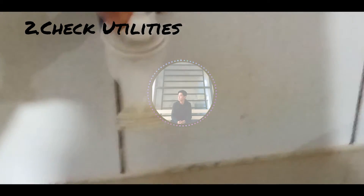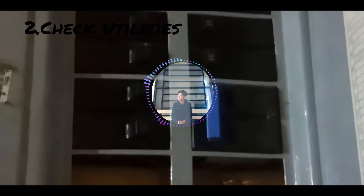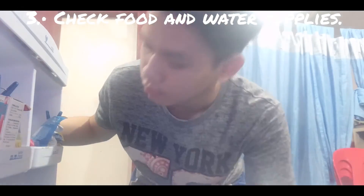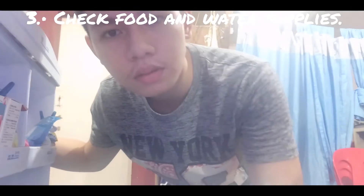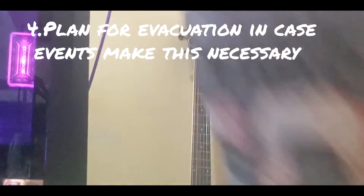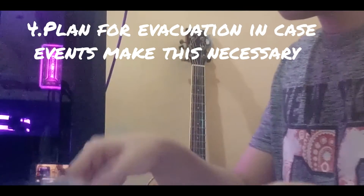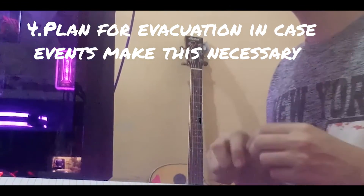Second, check utilities such as water, gas, and electric. If there is damage, turn the utility off at the source. Third, check food and water supplies. Fourth, plan for evacuation in case events make this necessary. Leave written messages for other family members or searchers.